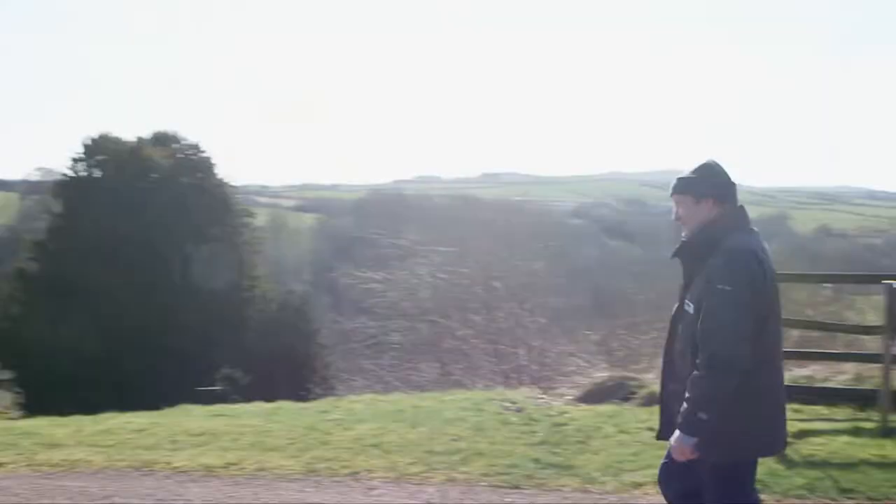Welcome to the beautiful Clyde Valley. We're here today to look at one of the last great medieval castles in Scotland. I'm Adrian Cox from Historic Scotland and we're here today to visit Craignethan Castle.